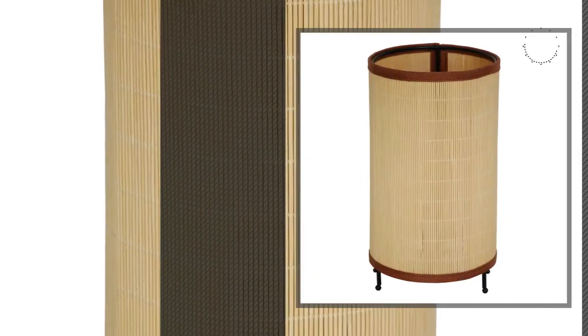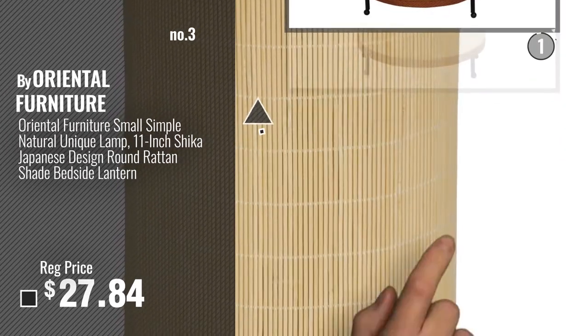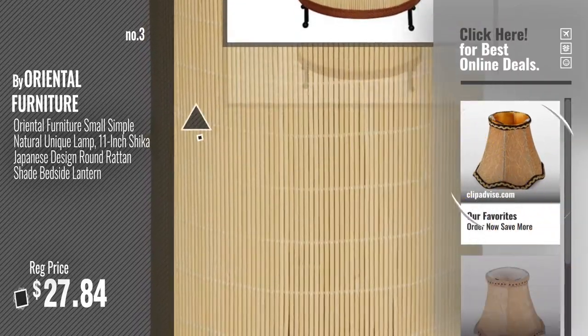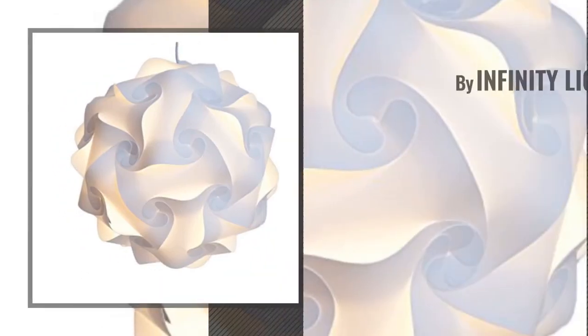Number 3, by Oriental Furniture. For more info about these great lampshades, just click this circle. Number 4, by Infinity Lights.